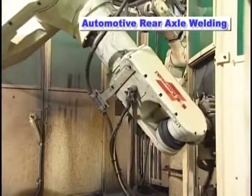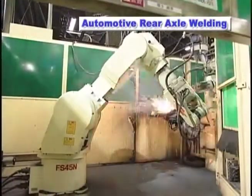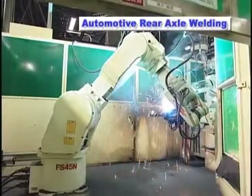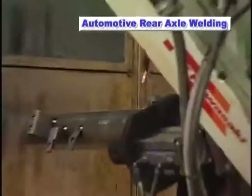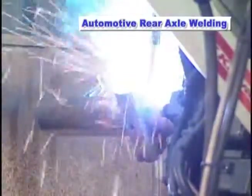This is an example of a fixture-less arc welding system that uses two robots working in concert to weld large-sized workpieces. This system is used in automotive production lines for the finished welding of rear axle tubes that have brackets and other parts temporarily tack welded in place.